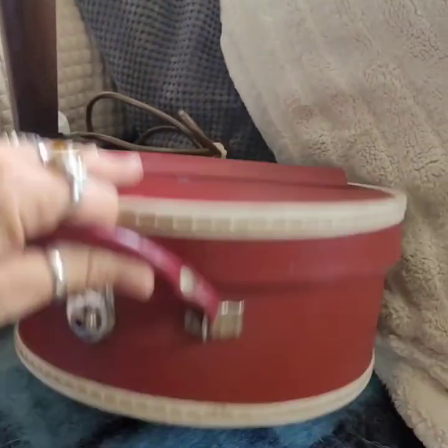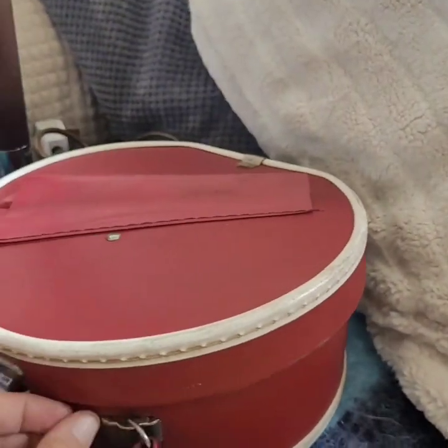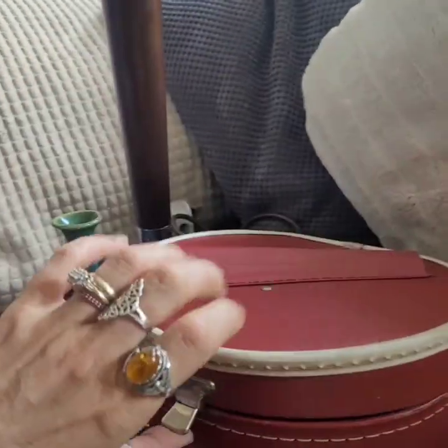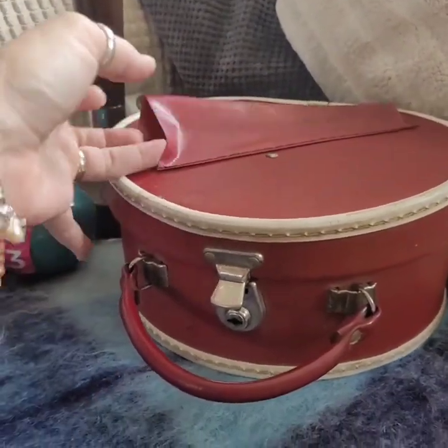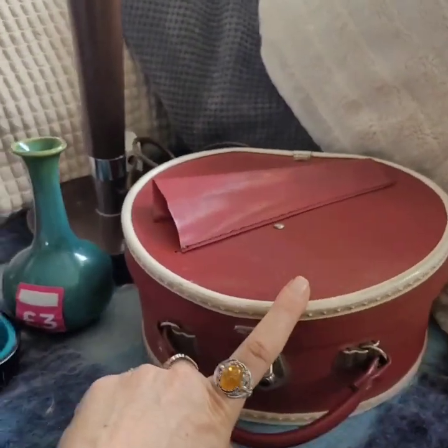This, I think, is a really nice case, but I believe it's for toys, maybe? Or like a Barbie doll or something? I'm not entirely sure. If anyone knows, let me know.